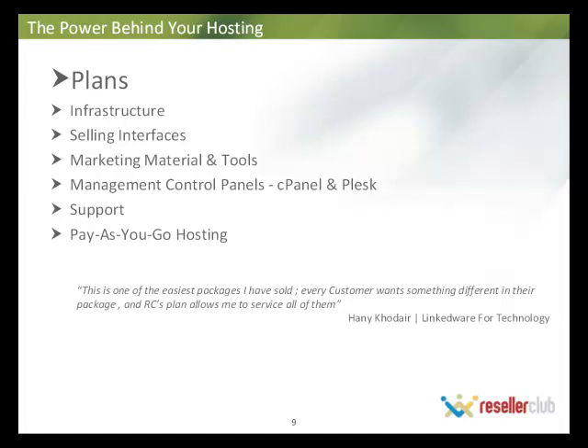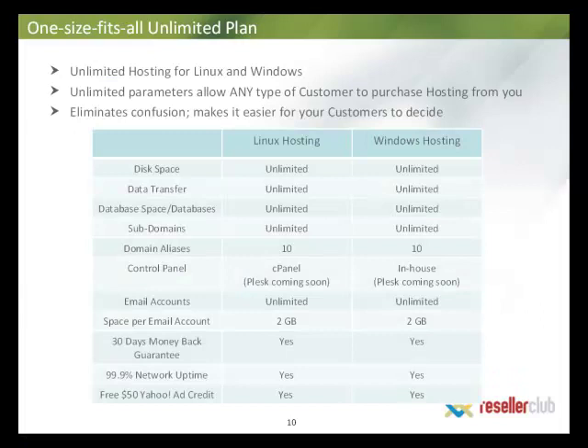I should actually say 'plan' because Reseller Club has a very unique single plan. The title says it all — unlimited hosting for Linux and Windows on both platforms. Unlimited parameters allow any type of customer to purchase hosting from you, whether a small 5 or 10 page website or a large corporate or e-commerce website. Our package can service all of those needs. It also eliminates confusion associated with having multiple plans — no need to choose between 4 or 5 plans with varying bandwidth and disk space. It's just one single plan at one single price.